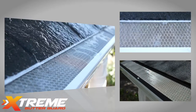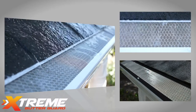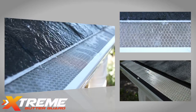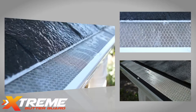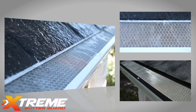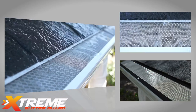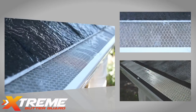The smoothness achieved by the Extreme manufacturing process virtually ensures debris will not stick to the mesh surface. Extreme Mesh is designed to move vast amounts of water through the gutter system while at the same time keeping out debris that will clog your gutters and potentially cause severe damage to home and property. Don't leave your gutters naked — protect them with Extreme Gutter Guard.